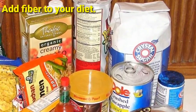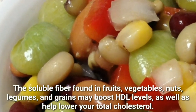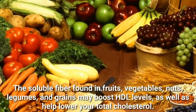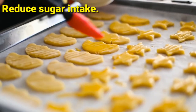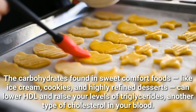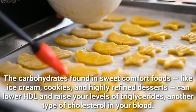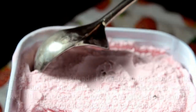Add fiber to your diet. The soluble fiber found in fruits, vegetables, nuts, legumes, and grains may boost HDL levels, as well as help lower your total cholesterol. Reduce sugar intake. The carbohydrates found in sweet comfort foods, like ice cream, cookies, and highly refined desserts, can lower HDL and raise your levels of triglycerides, another type of cholesterol in your blood.